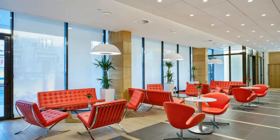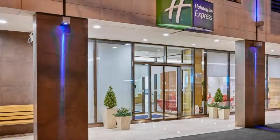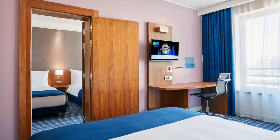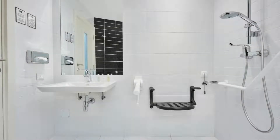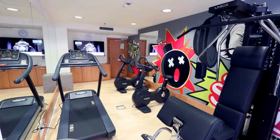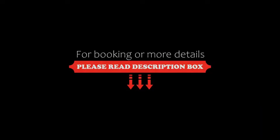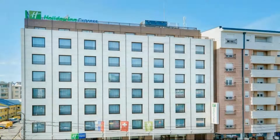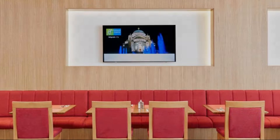Pets are allowed in this hotel. The hotel accepts major credit cards and reserves the right to temporarily hold an amount prior to arrival. Guests are required to show a photo ID and credit card at check-in. If you have already stayed at this hotel, please share your experience in the comment box.